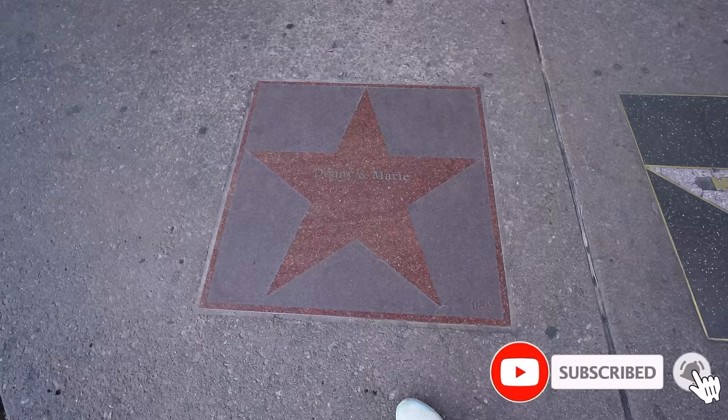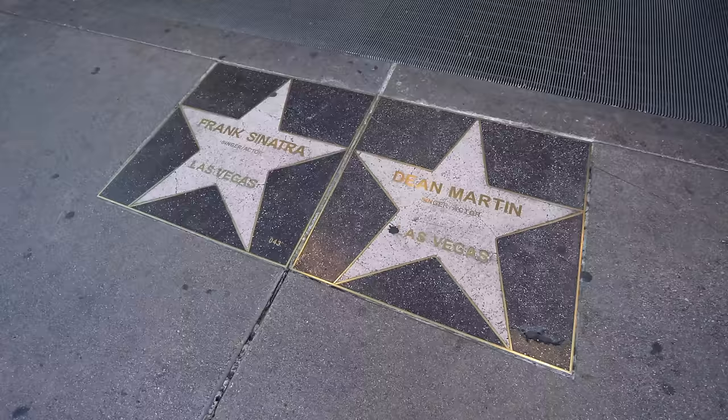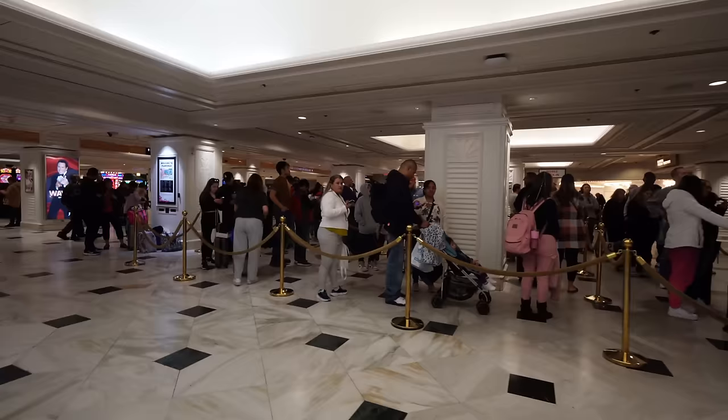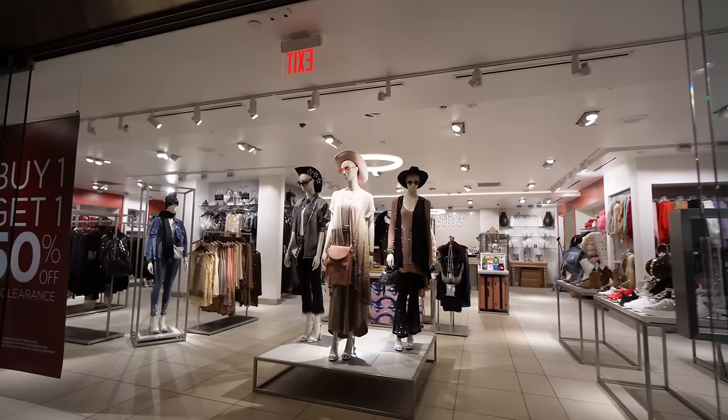Out in front on Las Vegas Boulevard you've got a Donnie and Marie Osmond star, Chester Mims Pioneer Casino Management Flamingo Hotel, and the classic Frank Sinatra and Dean Martin rat pack members. It's about four o'clock in the afternoon and look at how many people are in the check-in line. Right by check-in is the Diamond Rewards check-in — I have a Diamond card so we go right in. You can check in early with Diamond starting at 10 a.m., and they offer free coffee with a Keurig machine.